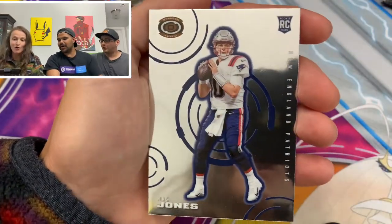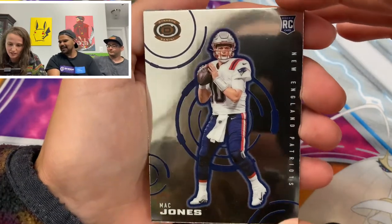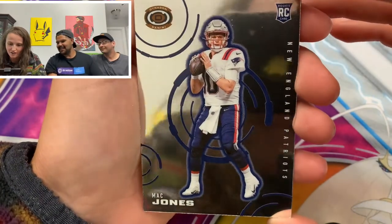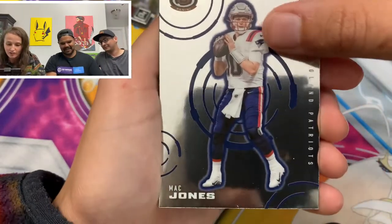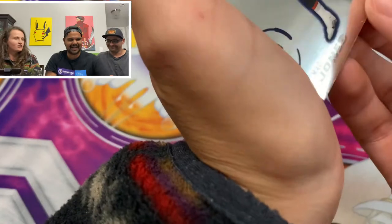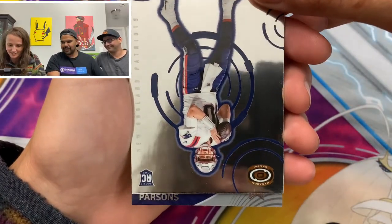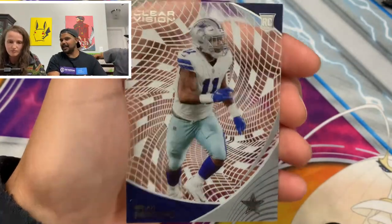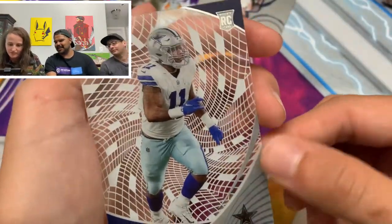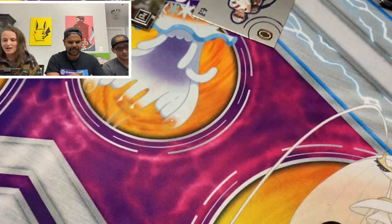Mac Jones. Hell yeah — that's a cool card. It's not even over. Oh my gosh. The most sick cards ever. A Micah Parsons. I knew you would love this set because there's so much in it — it's so fun. It is a cool set. Holy crap.